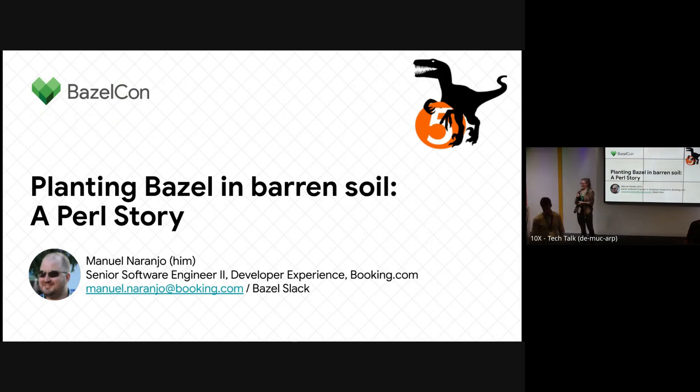The next talk is by Manuel. It's 'Planting Basil in Berensoil, a Perl Story.' Thank you. My name is Manuel. I work at Booking and I'm here to talk about how we re-platformed part of our Perl legacy monorepo and how Bazel actually helped us achieving that.